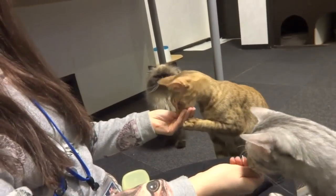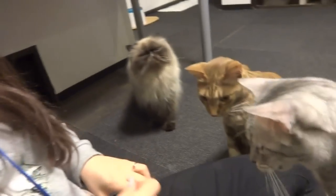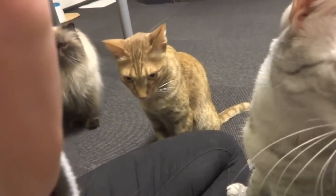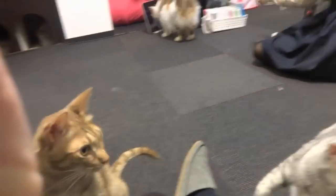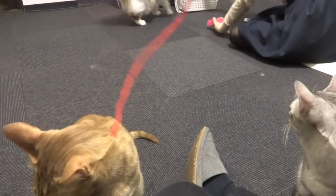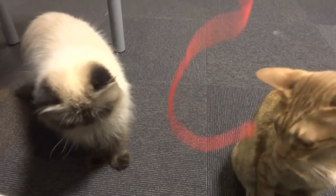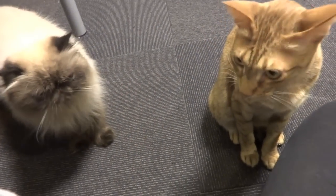Oh yeah, this is the Calico Cat Cafe in Shinjuku, if I hadn't already mentioned. You can also play with toys with the cats, but I found on both my visits the cats were pretty unresponsive to the toys and you'd end up annoying them, to be honest.